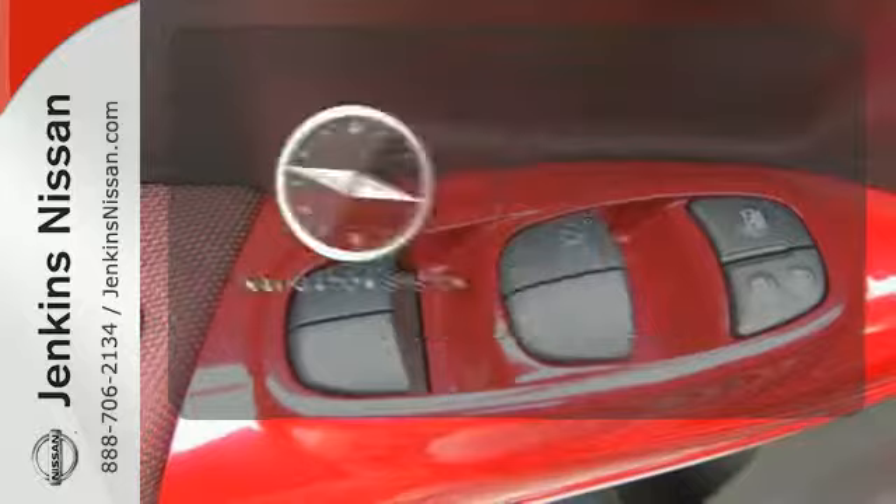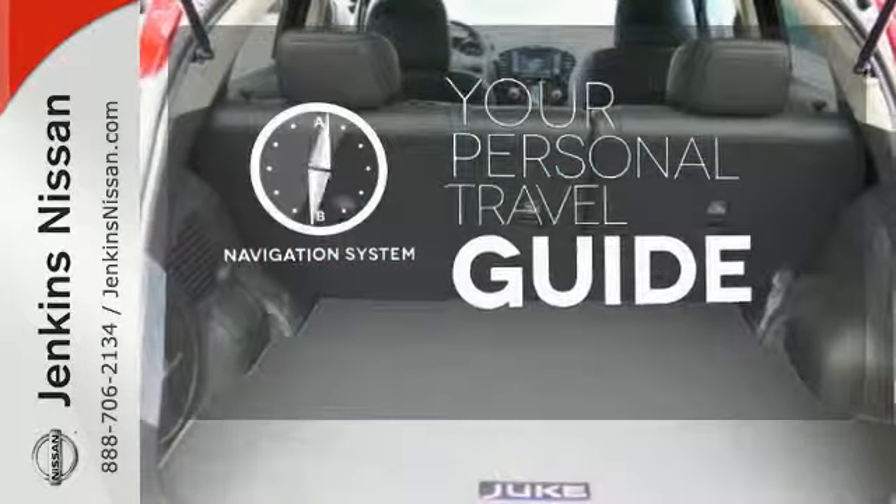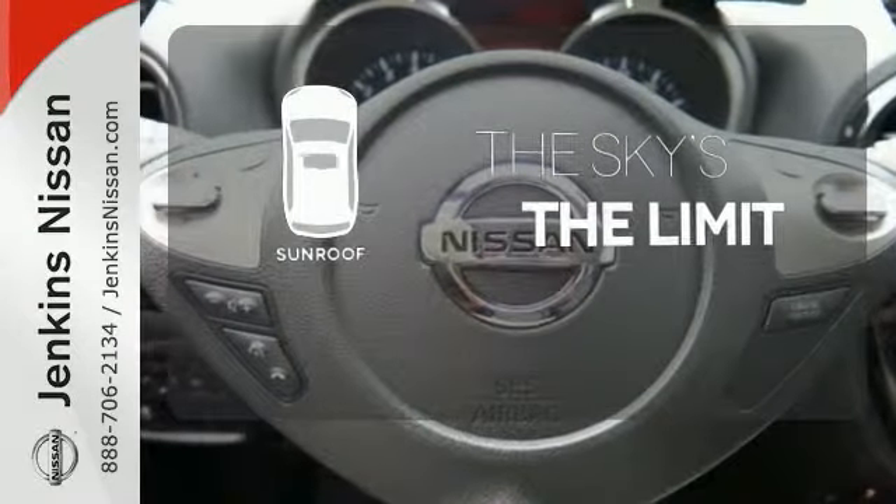It comes with a navigation system to easily guide you to your destination. Get your daily vitamin D by opening up the sunroof.